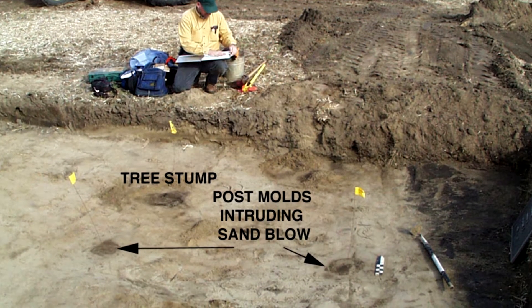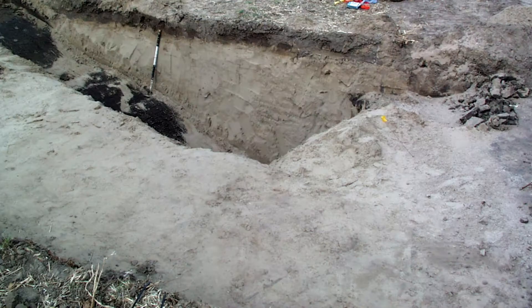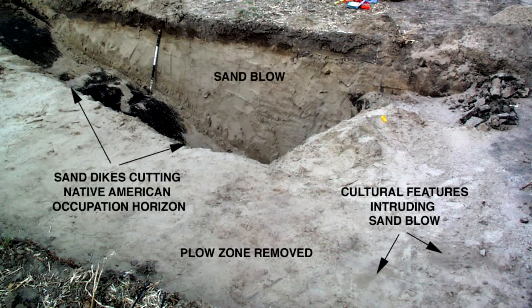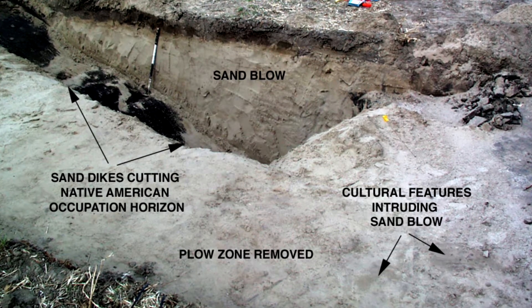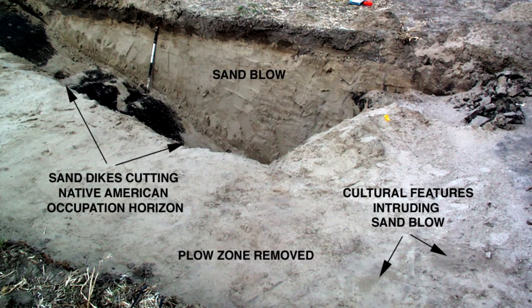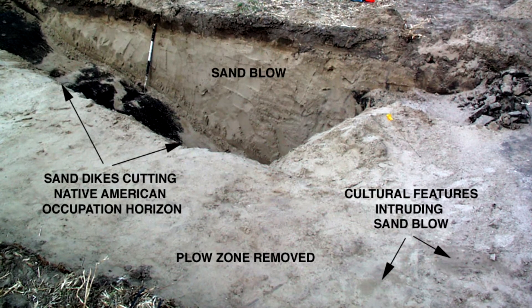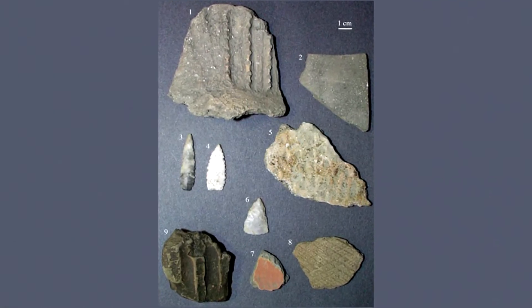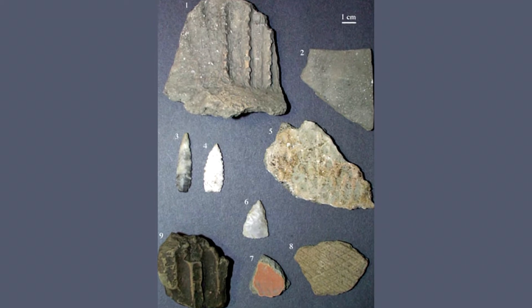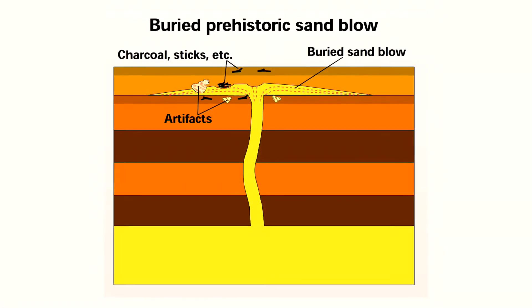Some of the sand blows also had archaeological sites on top of them — Native American home sites and occupation sites, middens, with artifacts that are 600, 1,000, or 2,000 years old. So if you have a sand blow at the surface with an archaeological site on top, you know it had to predate 1811.